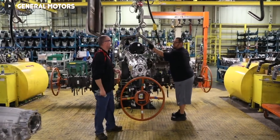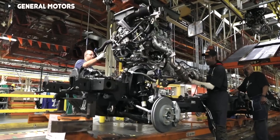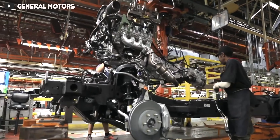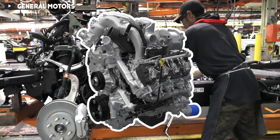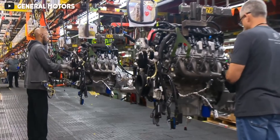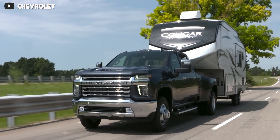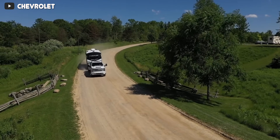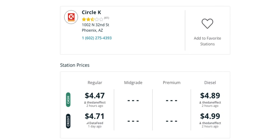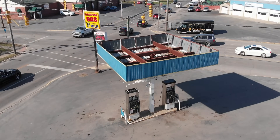While the previous 6.2 liter L86 engine was pretty good, GM ultimately wanted to offer a gasoline engine with a lot more torque for truck customers who want to tow a lot but don't want to opt for the diesel 6.6 liter Duramax engine. There are a handful of things that make a gas truck a more attractive option for specific buyers, including the price of the truck when new, the price of 87 octane compared to diesel, and availability of diesel fuel in their area.